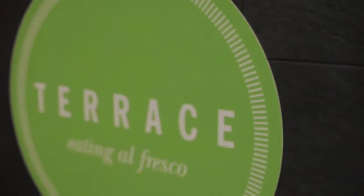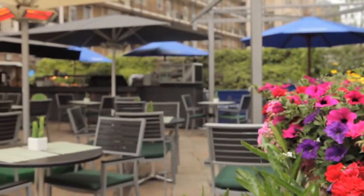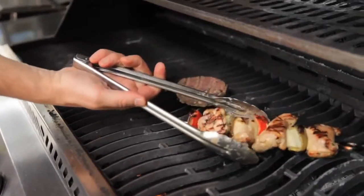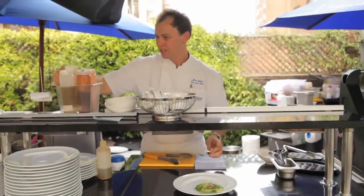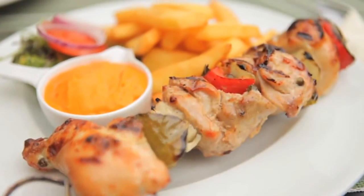Open between April and September, the terrace offers a cosmopolitan atmosphere for alfresco summer dining. With large umbrellas and an international grill menu, the terrace is an ideal setting for a relaxing summer's day.